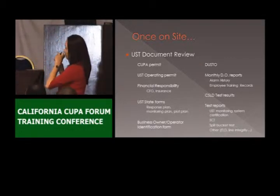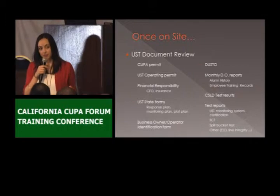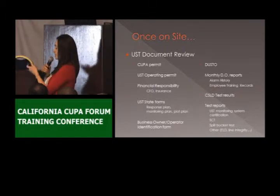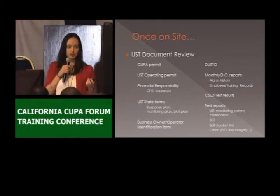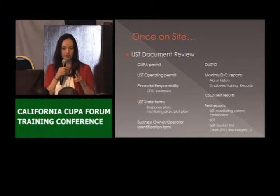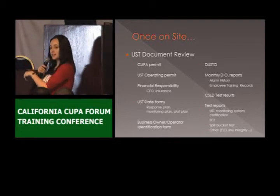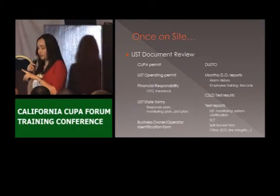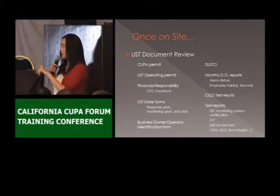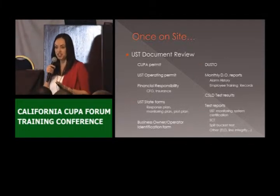We also check financial responsibility. Are they relying on the state fund? If they are, they also need to have a CFO letter — a chief financial officer letter — because the state only provides up to $995,000 per incident for the cleanup, and the UST owner has to be able to say they have $5,000 available for that $1 million that has to be covered. The CFO letter has to be updated every year. For the financial responsibility, we can only have one copy as long as they don't change their mechanism.